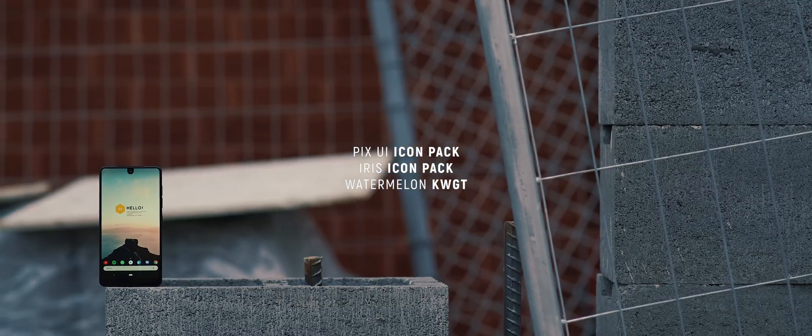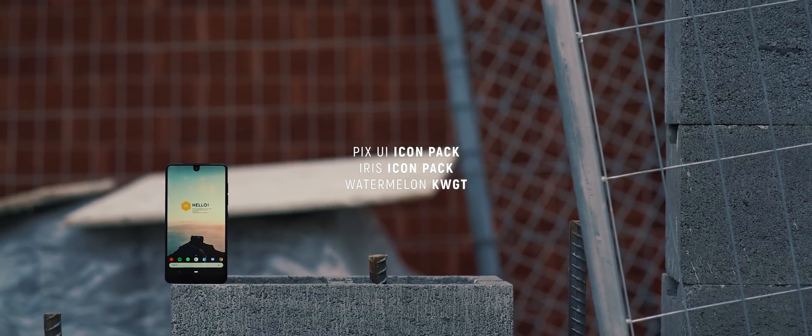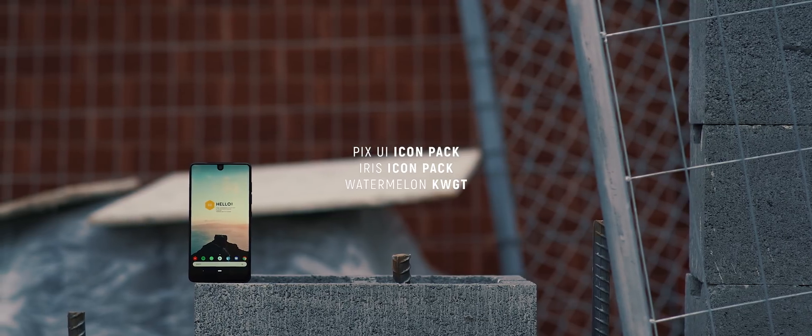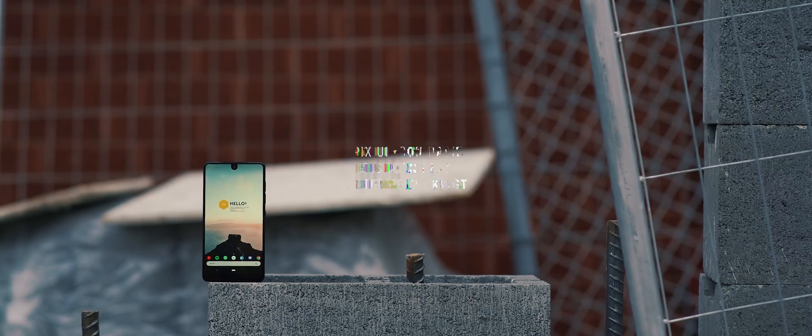First up we have a super clean, super stylish home screen setup sent in by Nagesh. This is one of those setups that had me hooked as soon as I saw the initial screenshot, so I knew I had to include it in today's episode.